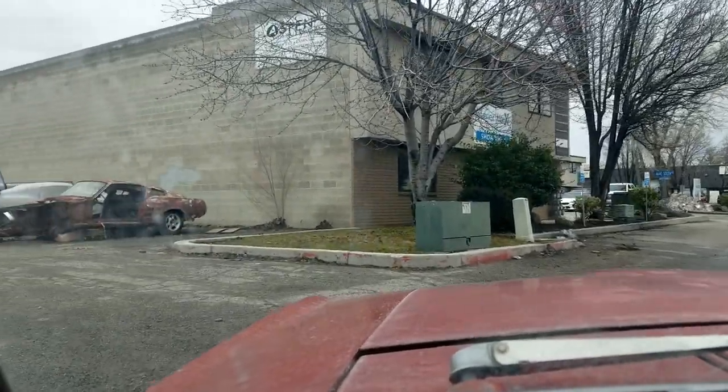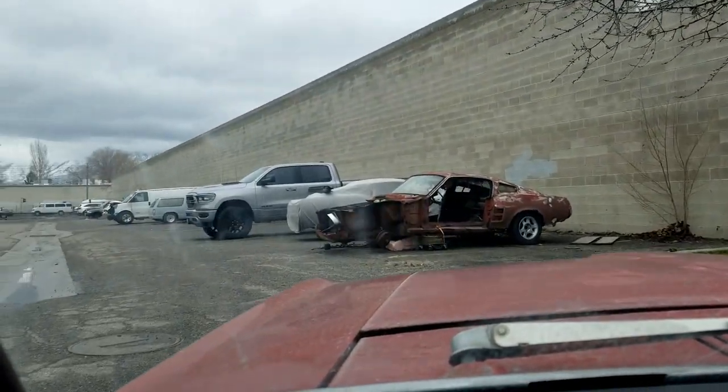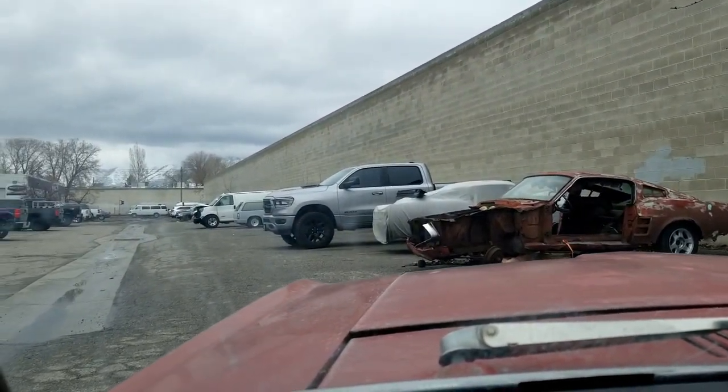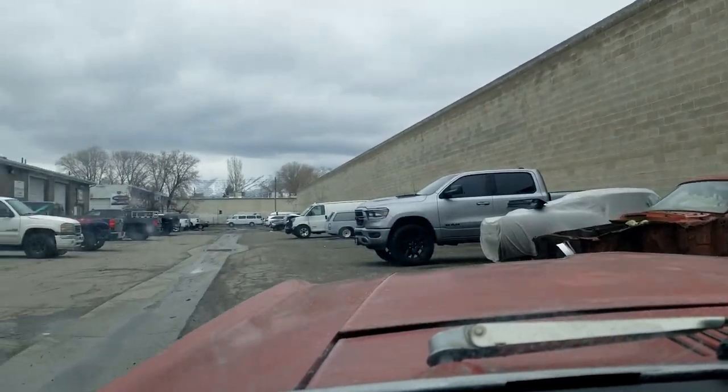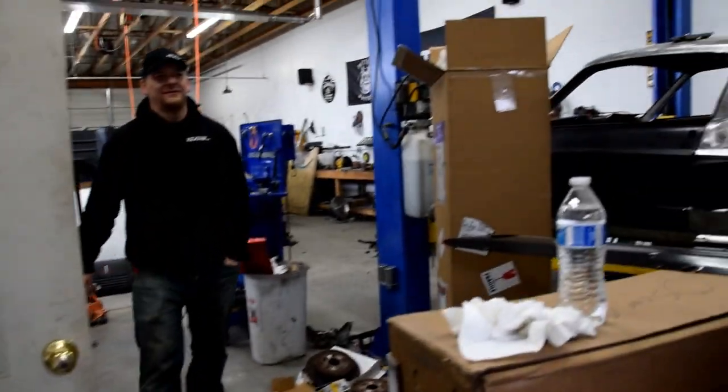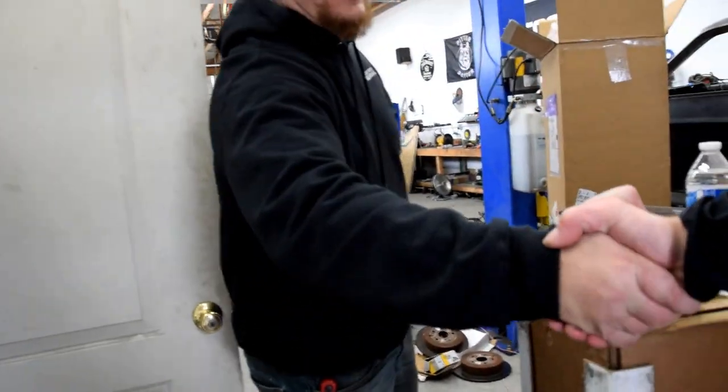We're going to take a trip over to Lost Socket Garage and see what we can learn about fastback conversion. We found them — there it is. Yeah, that's a sign you're in the right place — that Mustang right there. And you come across a fastback Mustang just hanging out in the parking lot. The crew — Hunter, I'm Nate. Good to meet you guys.